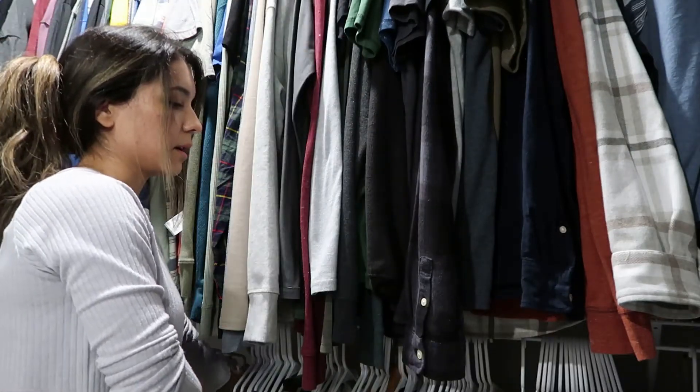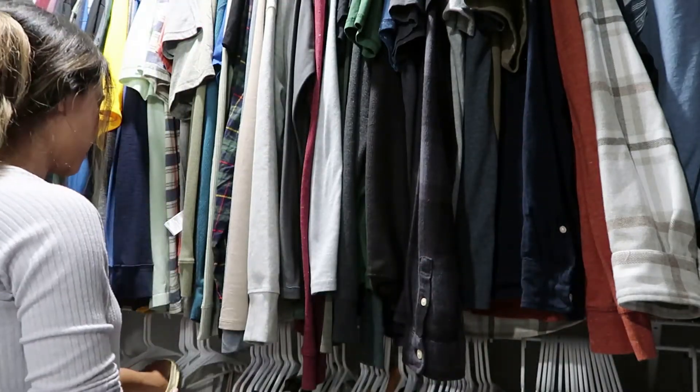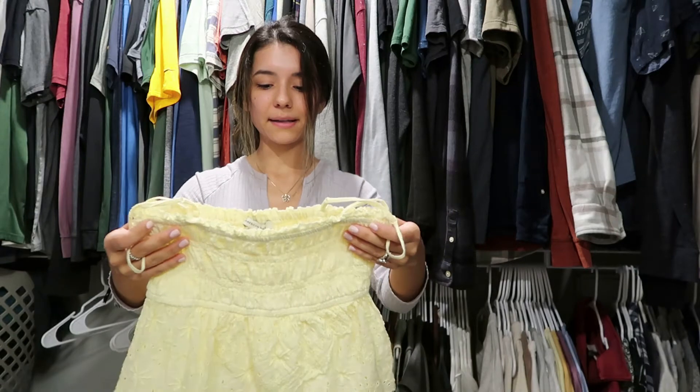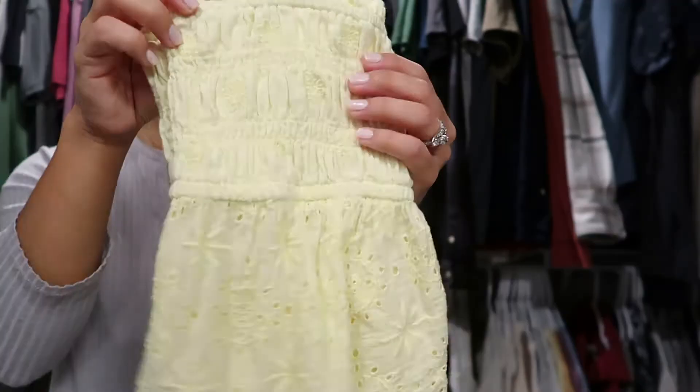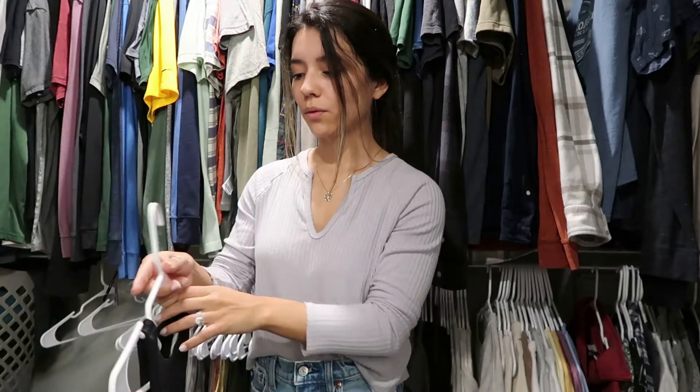I'm getting rid of this tank top — I just don't really love this color on me. This is a really cute top but I honestly never wear it; I've maybe worn it once in the past two or three years. I've held on to it because it's so cute, but it's a really nice bodysuit that I don't reach for often enough, so I'm going to get rid of it. Let me know how you do with clothing pieces and having an attachment to them.